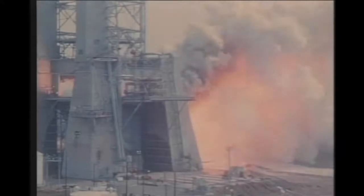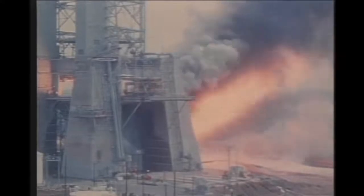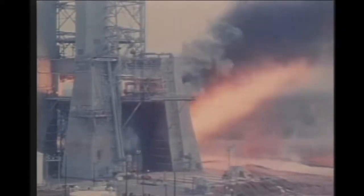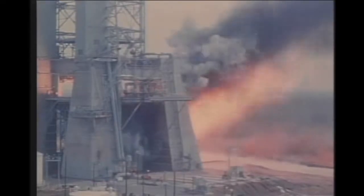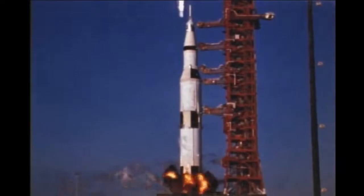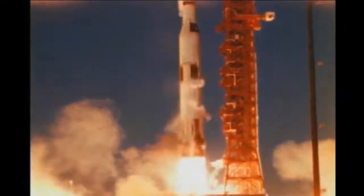This engine was not only powerful, but reliable. Qualified for manned flight in 1966, the engine had a reliability rating of 99.78 as of April 1971, a remarkable achievement for the time. Five of these incredible engines were used to power the first stage of the Saturn V rocket, generating a total of seven and a half million pounds of thrust — the kind of power it took to get a six and a half million pound vehicle off the pad and on its way to the moon.